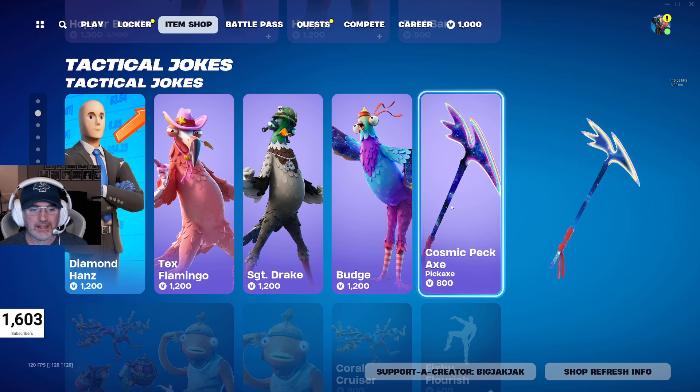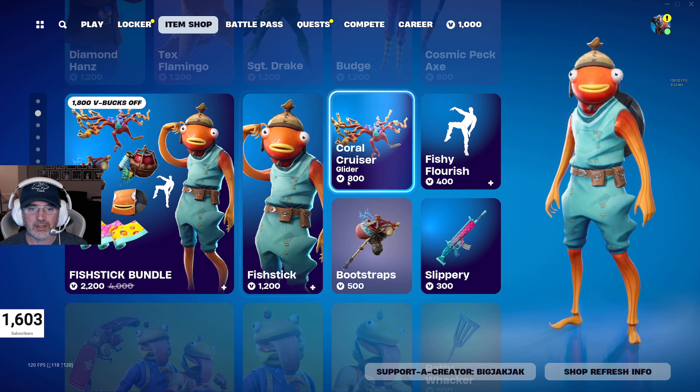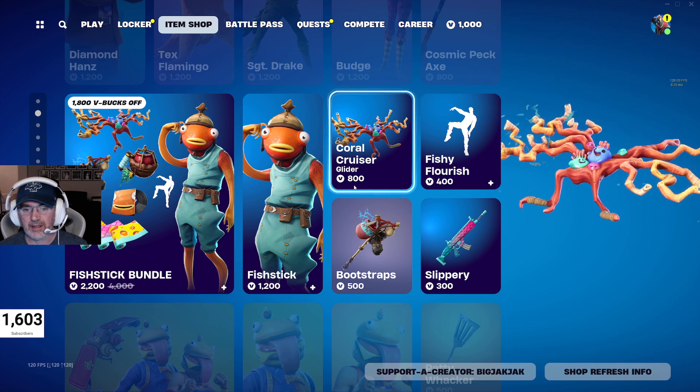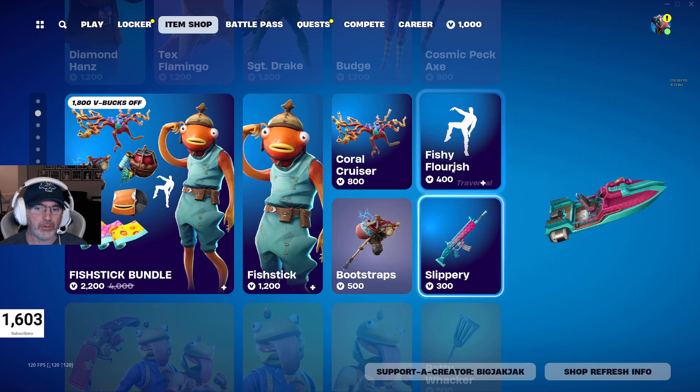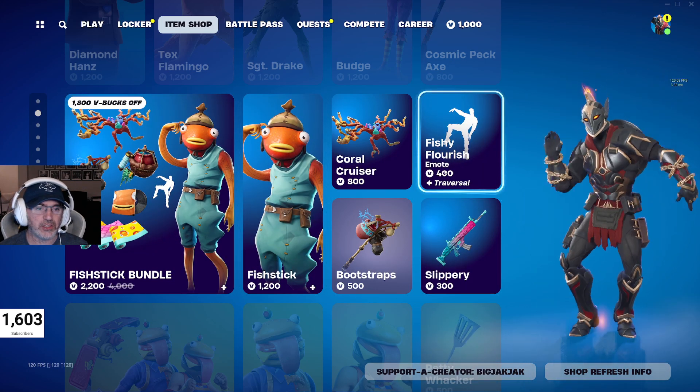Cosmic Pickaxe is in as well. You got the Fish Stick bundle — 2,200 V-Bucks for that, 1,800 V-Bucks off. So you get Fish Stick, the Coral Cruiser, which I hear a lot of people using these days. The Bootstraps Pickaxe, Slippery Wrap — actually you get three different wraps — and then the Fish and Flourish emote. So you get lots of good stuff in there.